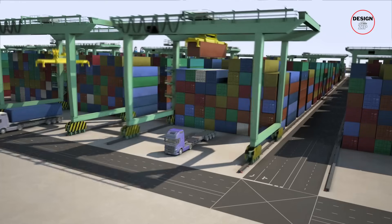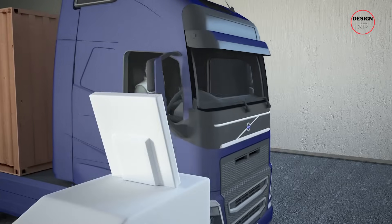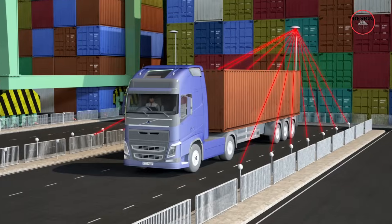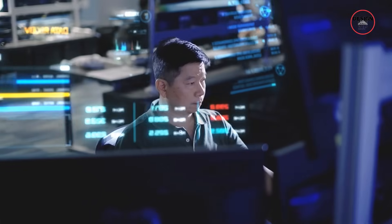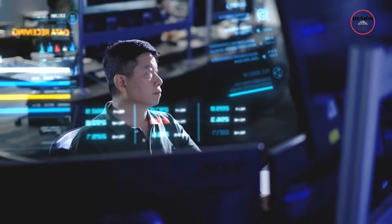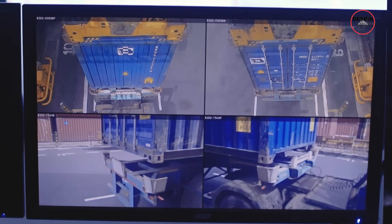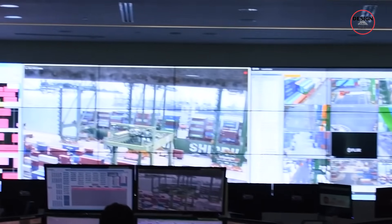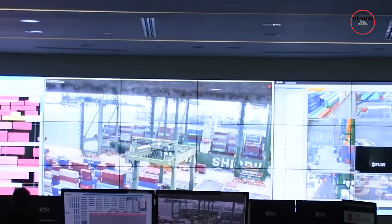On top of that, nearly 1,000 automated yard cranes will stack and shift containers with precision far beyond human capability. The entire system is monitored from a digital twin command centre, where operators sit in front of massive screens and control and track the flow of containers without ever setting foot in the yard. This automation saves labour and also cuts emissions.